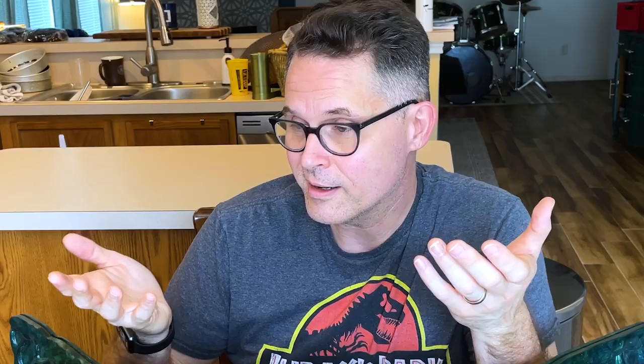What about Magic Missile? I'll roll to attack. That's not a melee attack, you just roll damage. Are you sure? Let me look that up real quick. I'm sure.